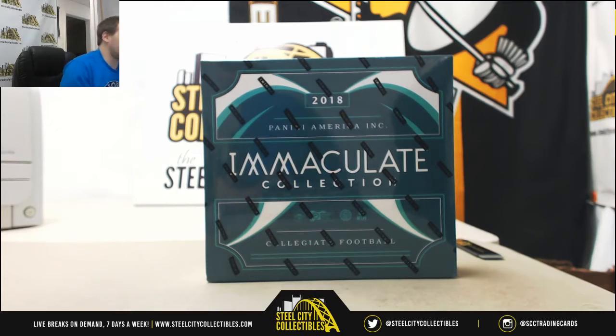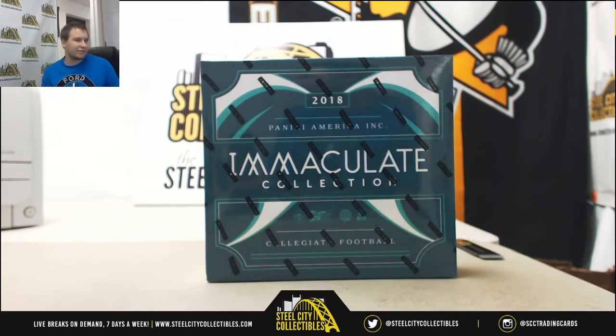Next group break of the night. We've got 2018 Panini Immaculate Collegiate Football. This is a Hobby Box random serial number group break number five.